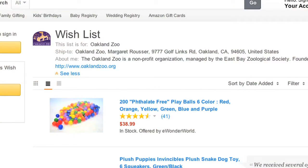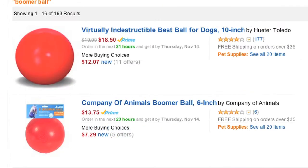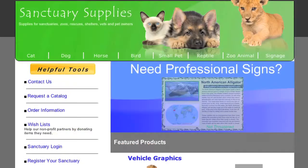Now what is your Amazon wish list? That is something the keepers are very excited about. It is always fun when an Amazon package arrives in the mail filled with new Kongs or boomer balls or other toys or treats for the animals. We've set up a wish list on Amazon and also use a company called Sanctuary Supplies. Find out more online at OaklandZoo.org — it's your zoo.